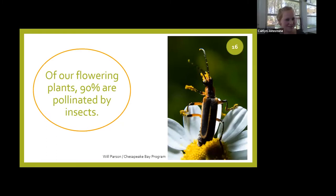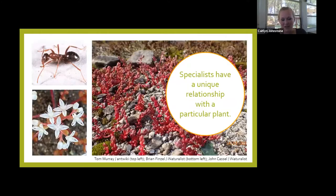Of our flowering plants, 90% use insects as their pollinators — like this beetle here visiting some feverfew. The insects native to our area and the plants native to our area develop special relationships with each other. They evolve together and they rely on each other, which means most of our pollinators are specialists — they have a unique relationship with a particular plant.